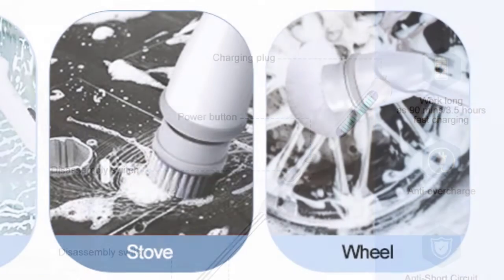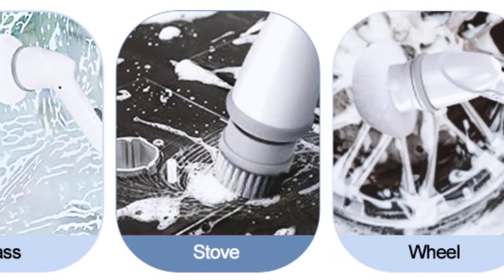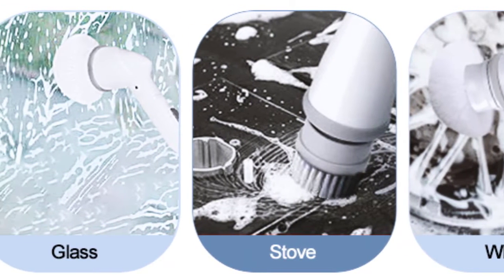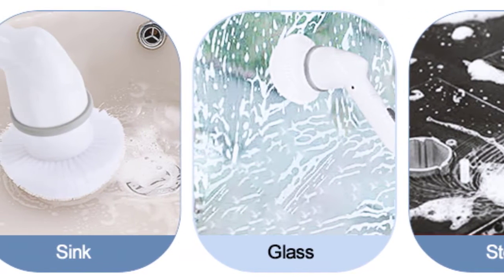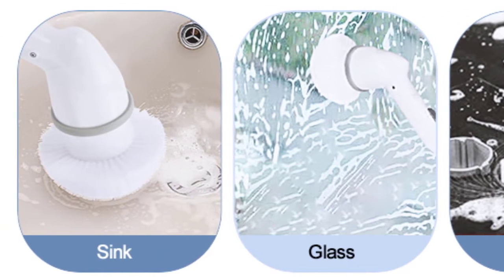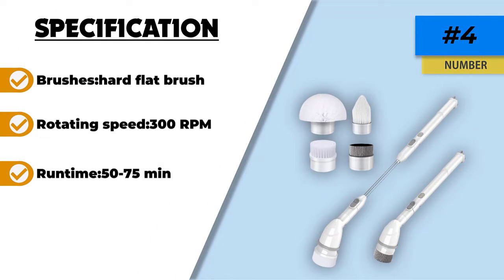The battery takes approximately four to five hours to charge completely with a USB cable. You can operate the unit up to 75 minutes when it is fully charged. The scrubber's head is waterproof and capable of resisting bacteria and mildew, which should increase the product's durability. The manufacturer offers a 12-month warranty for the product and you can also buy replaceable brush heads separately.